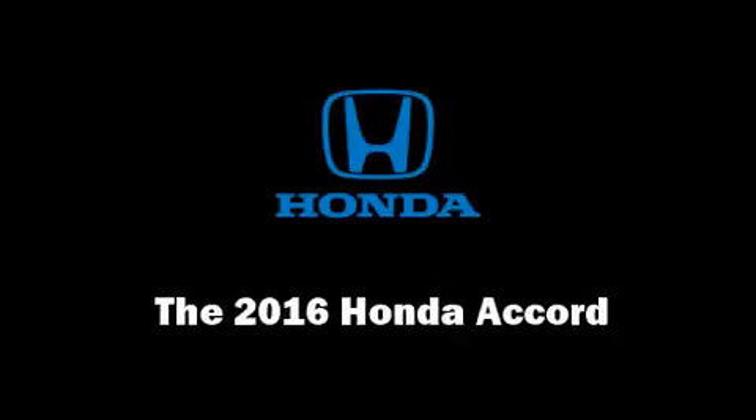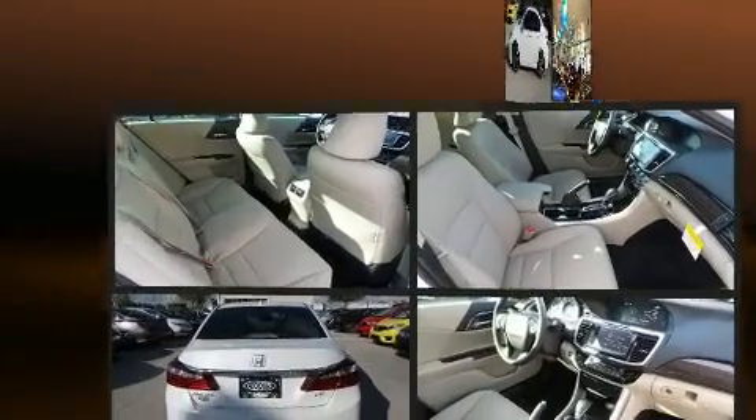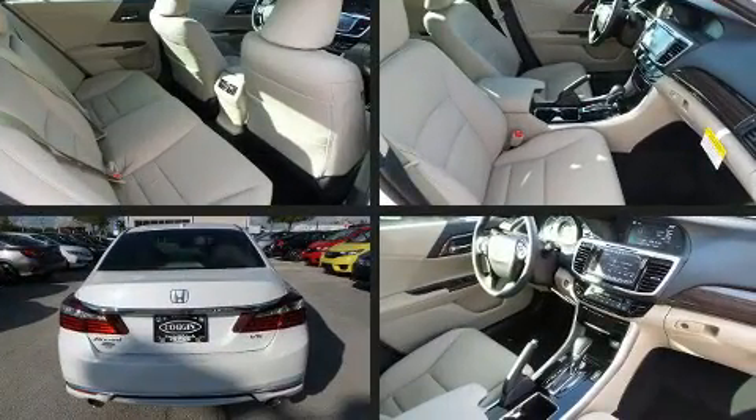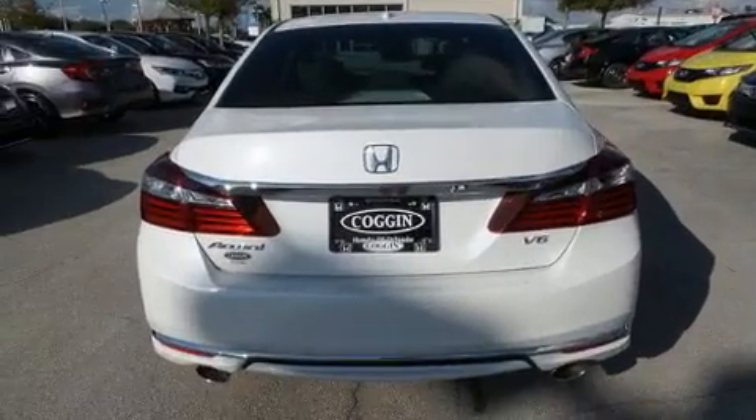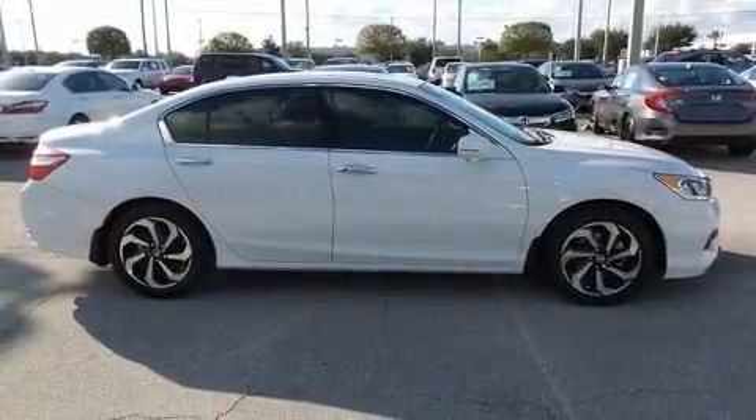You can expect a lot from the 2016 Honda Accord. This four-door, five-passenger sedan leads among competitors in its segment. It features a front-wheel drive platform, an automatic transmission, and a 3.5-liter six-cylinder engine.